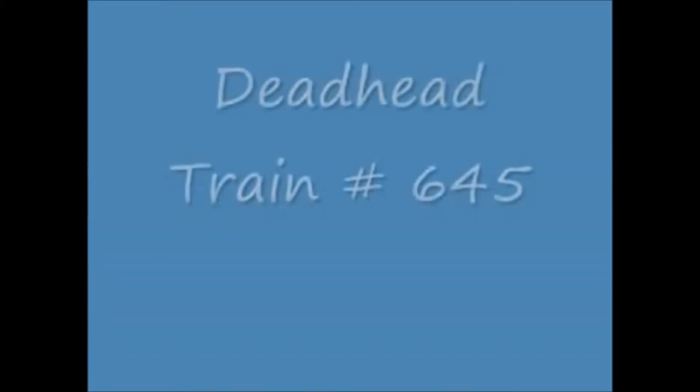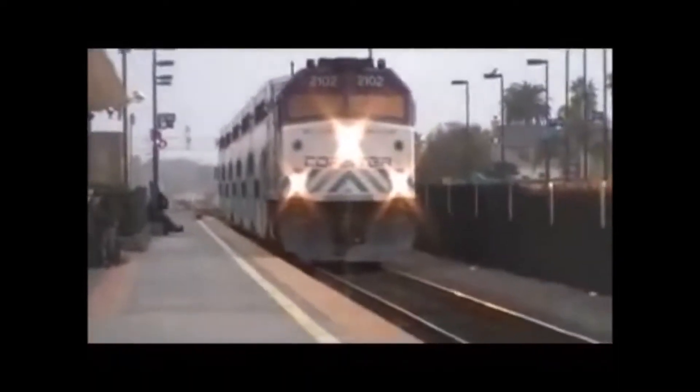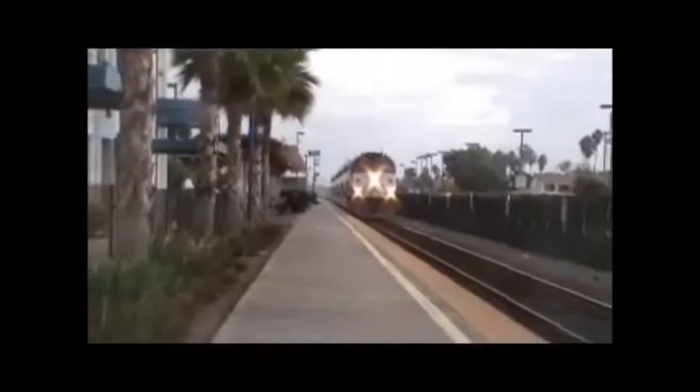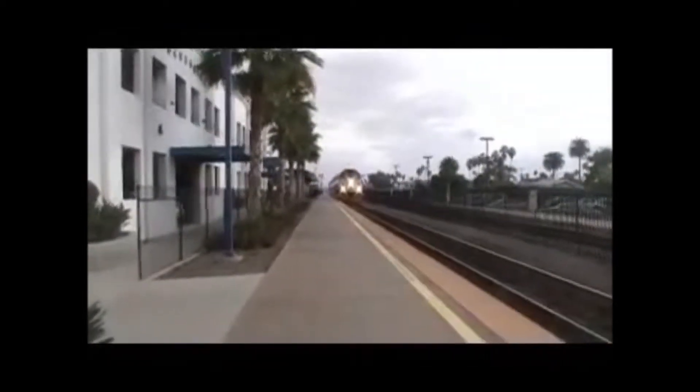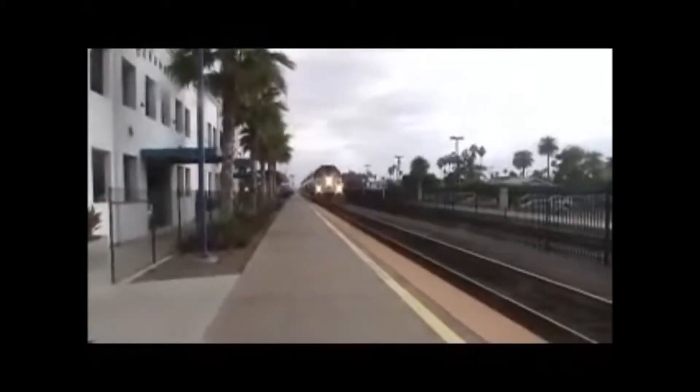There goes south to San Diego. All right, YouTube, here comes an out-of-service Coaster about to head towards the yard — 2102 for the win. Nice engineer on the street. He's slowing down a little bit — the street pottery can.